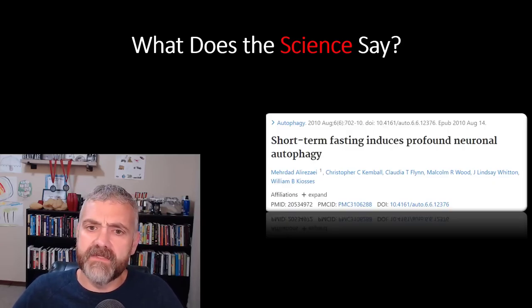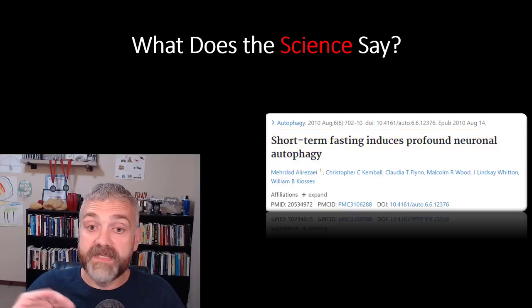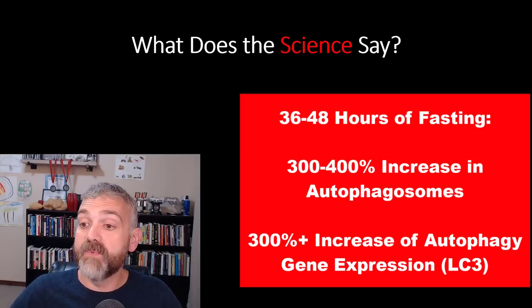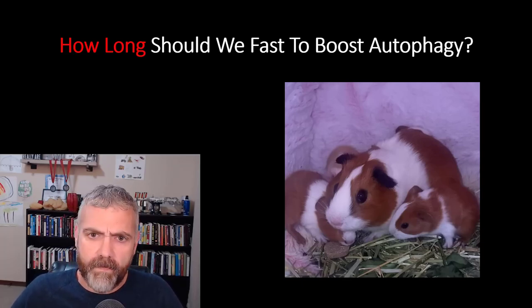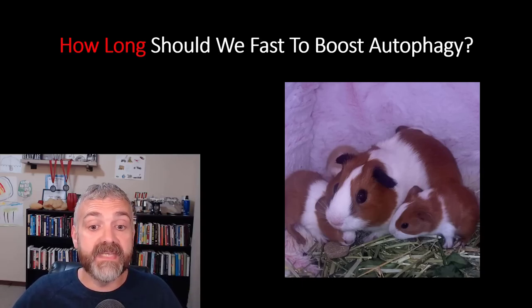What about longer fasts? The study 'Short-term fasting induces profound neuronal autophagy' — cited often — showed that 36 to 48 hours of fasting can lead to a 300 to 400% increase in autophagosomes, one of the structural components needed for autophagy, as well as a 300% or more increase in autophagy gene expression, specifically LC3. That's pretty exciting stuff. But this is a big but — this was a study done in mice. We are similar to mice, but our metabolisms are quite different. For example, mice can lose between 11 and 21% of their body weight when they fast for 24 to 48 hours. The research still matters; we just don't know exactly how to translate this to humans. It would take somewhere between three and seven days to see this big of an increase in autophagy in us humans.